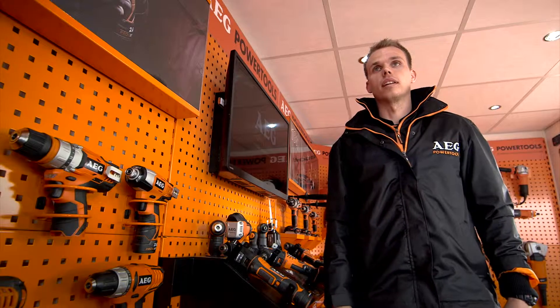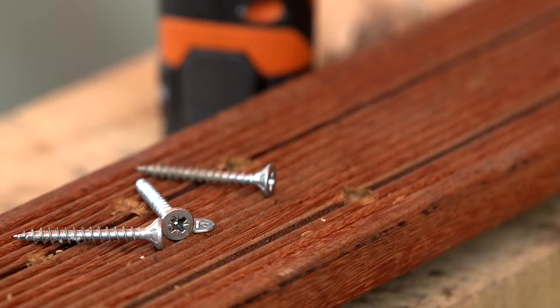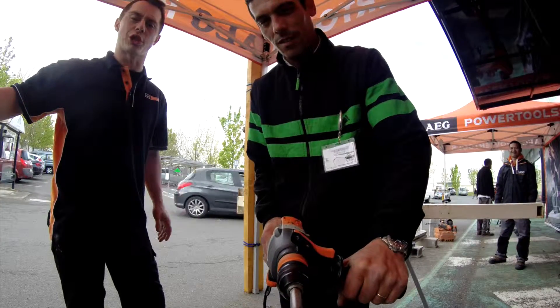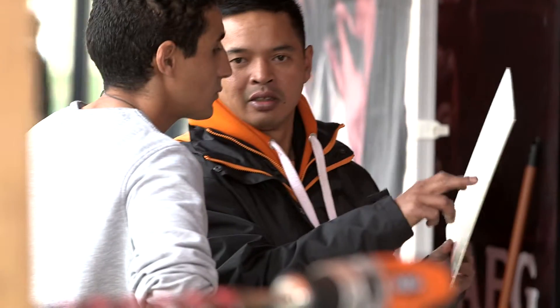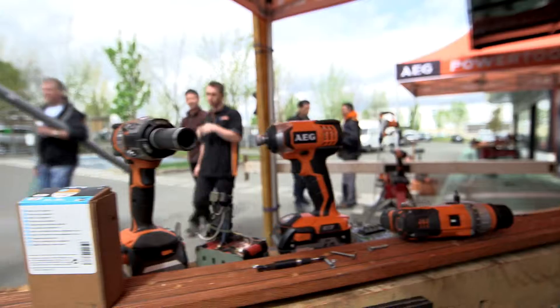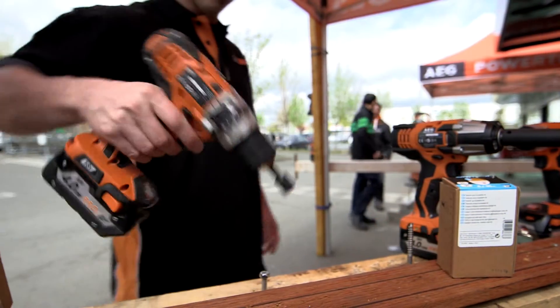The customer can come and try the tool on concrete, on wood — we have a lot of screws and they can try almost whatever they like. Customers are curious, so they will try them and see how powerful the tools are, because normally they cannot have the advantage of trying so many tools at one time.